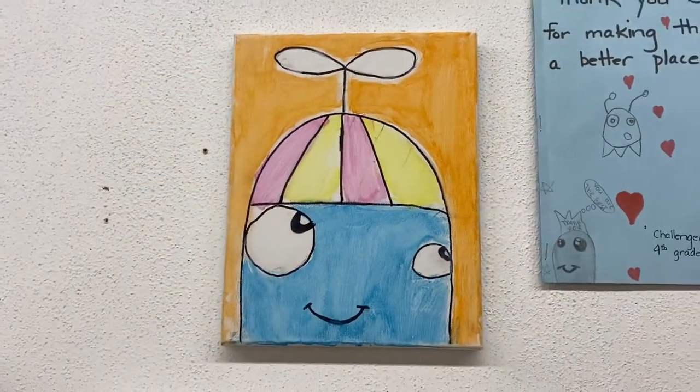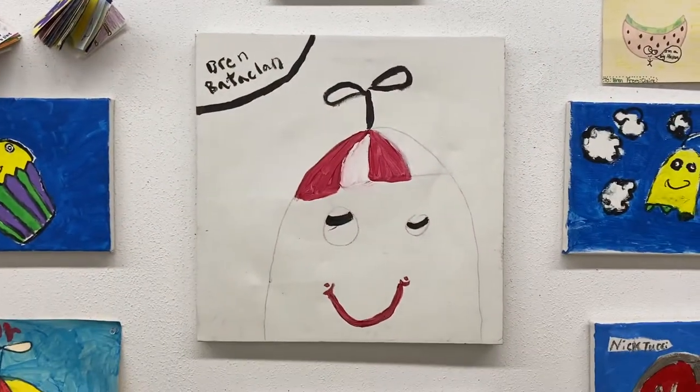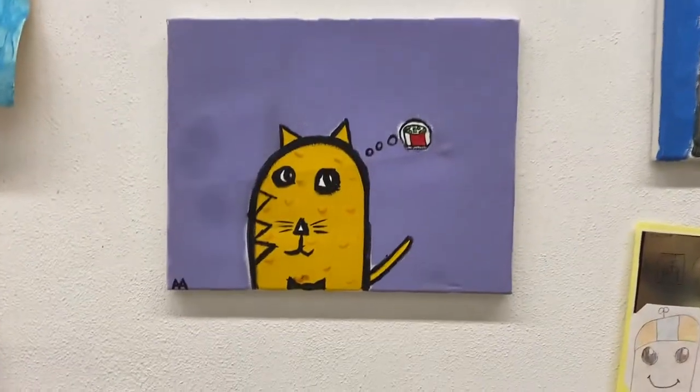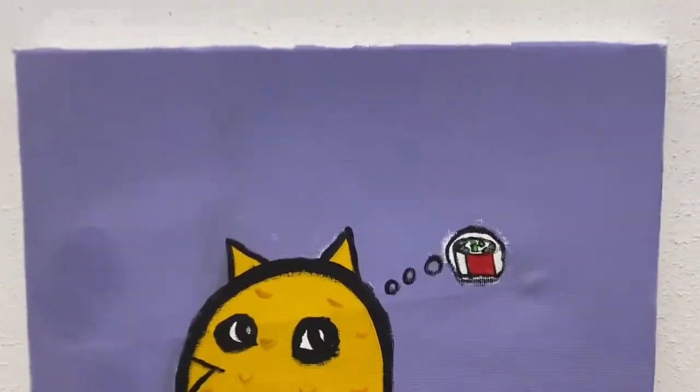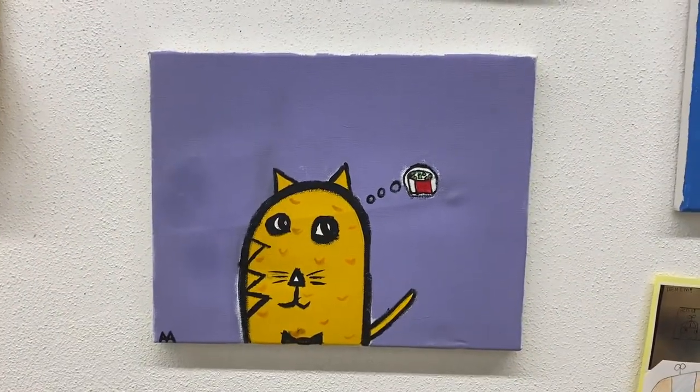Here is a beanie with an orange background. Here's a gigantic beanie painting. And of course, here's a cat one dreaming of sushi — these are two of my favorite things in the world: cats and sushi.